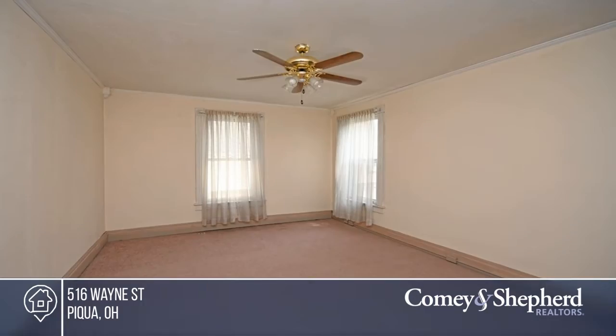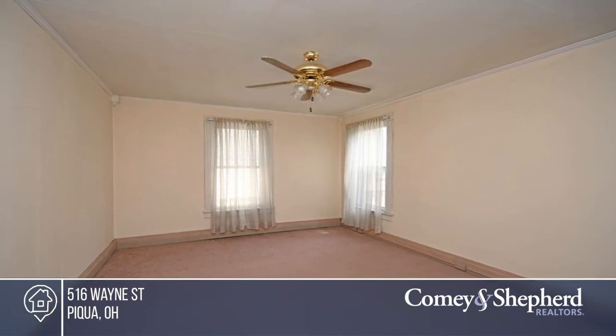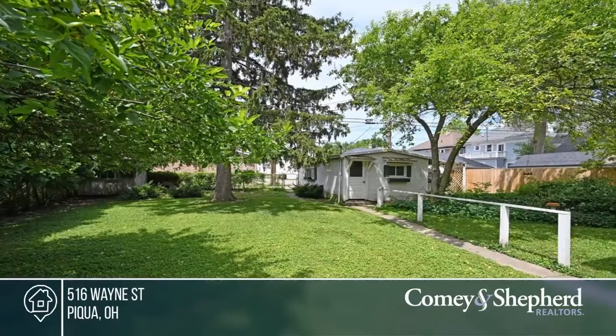Enjoy the fresh air in your secluded backyard or on multiple decks and a balcony. Make this one-of-a-kind home yours by calling Miranda.